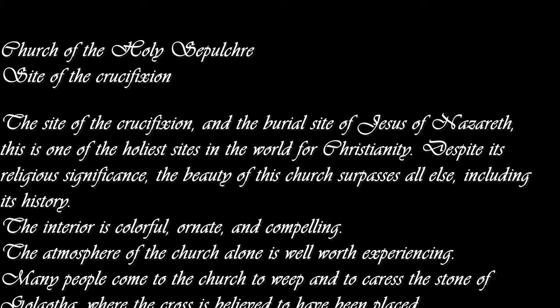Three: Church of the Holy Sepulchre — site of the crucifixion and the burial site of Jesus of Nazareth; one of the holiest sites in the world for Christianity. Despite its religious significance, the beauty of this church surpasses all else. The interior is colorful, ornate, and compelling. Many people come to weep and to caress the Stone of Golgotha, where the cross is believed to have been placed. With high dome ceilings and an ancient structure, this is a site that shouldn't be missed by anyone with a keen eye for architecture.